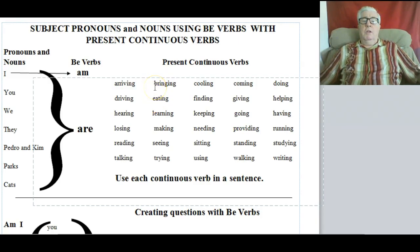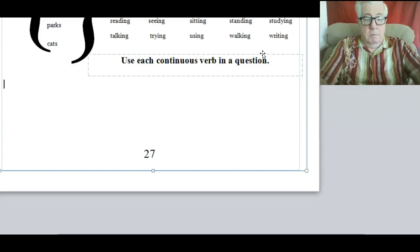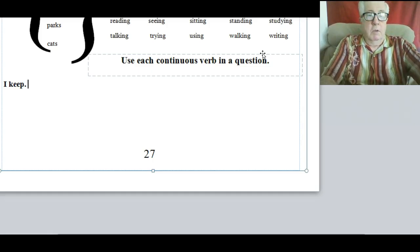A good way to remember when to put ING on the end of a verb is by realizing how many verbs you have. If you have two verbs, the second one gets ING. For example: 'I keep' — keep is one verb. But if I add a be verb — 'I am' — then I have to put ING on keep: K-E-E-P-I-N-G. So it becomes 'I am keeping.'